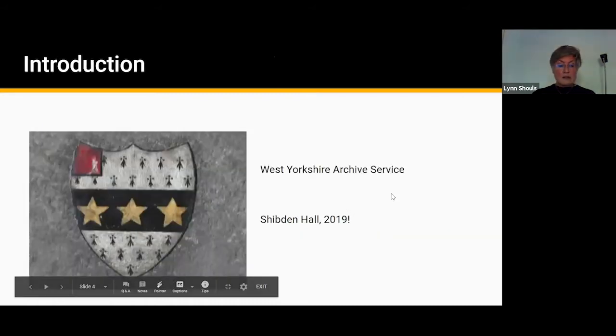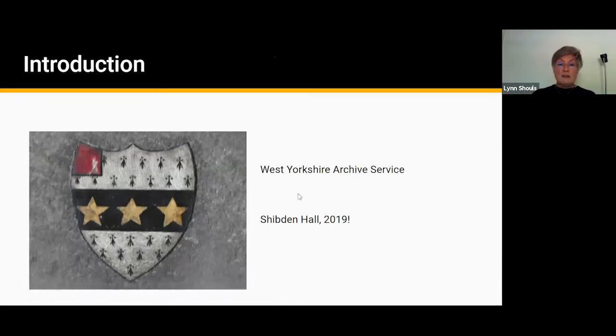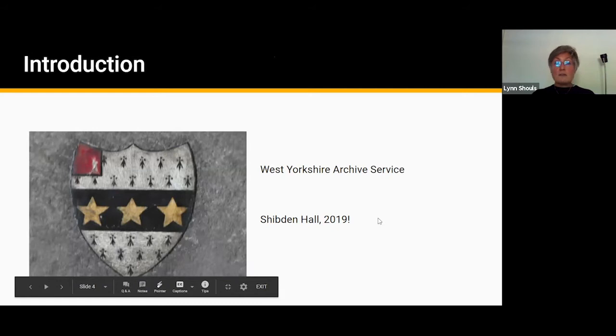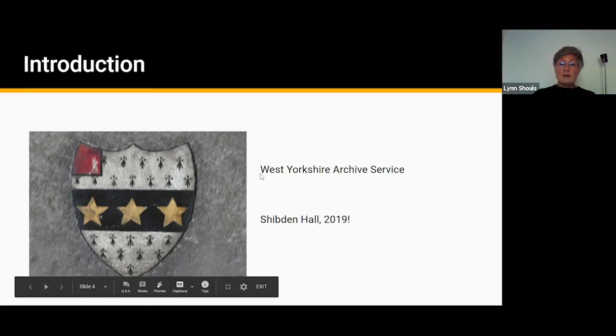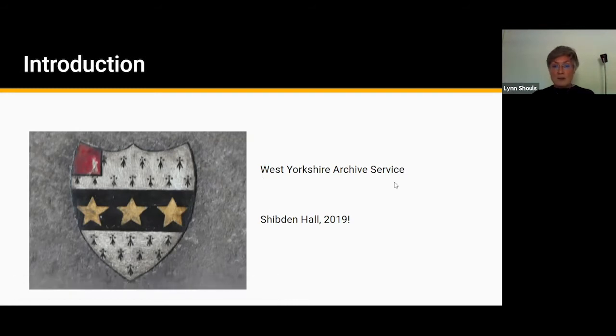So the quick introduction — where do I come into this? Like so many of us I absolutely loved Gentleman Jack, the TV series. Anne Shomer's book that went alongside it was incredible, and reading that in particular just made me want to learn more and more about Anne, and I think that's been the experience of so many of us. That led me to googling Anne Lister all over the place and luckily coming across the West Yorkshire Archive Service transcription project, which I started to take part in in summer 2019.